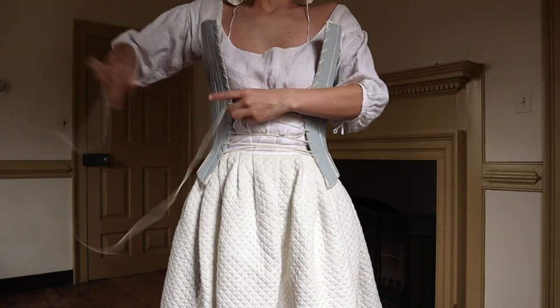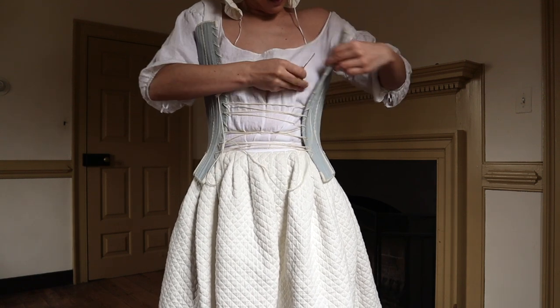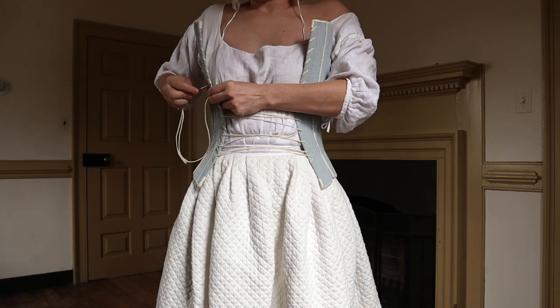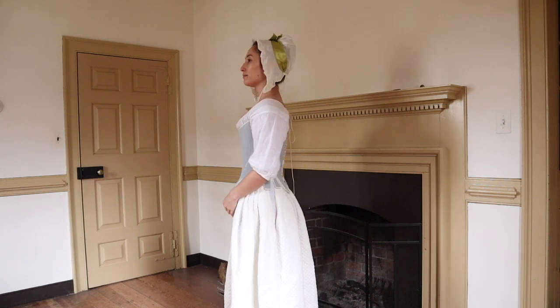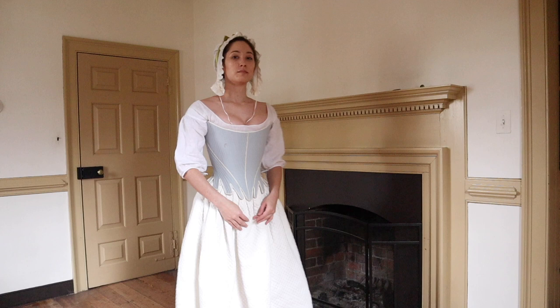It is entirely possible to put back lacing stays on by yourself. I start by lacing them backwards with an extra long lace and then turn them around and tighten them. These stays are made with an outer layer of light blue worsted wool, and they're boned with a synthetic whalebone from the Burnley and Trowbridge company.